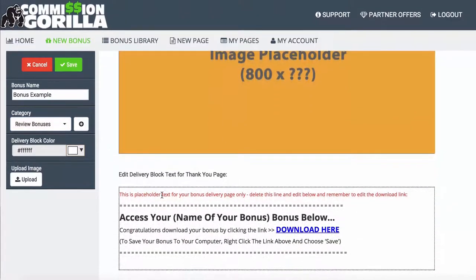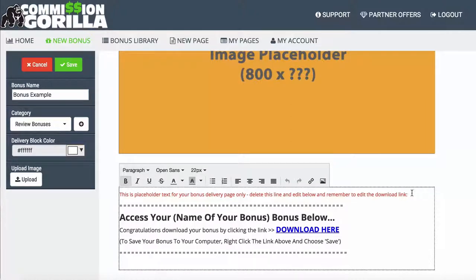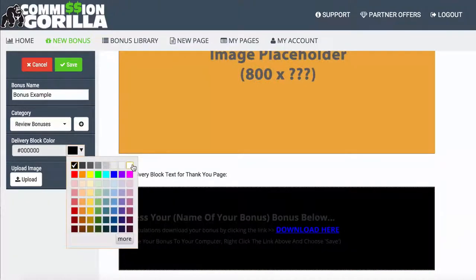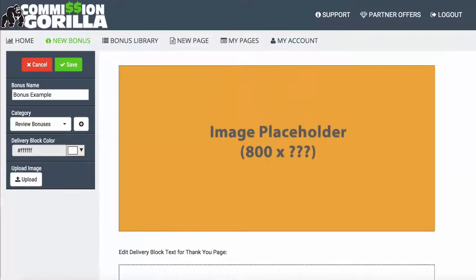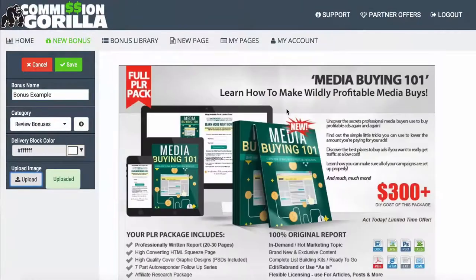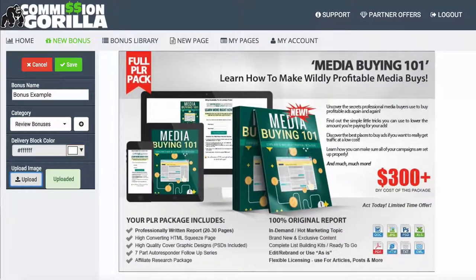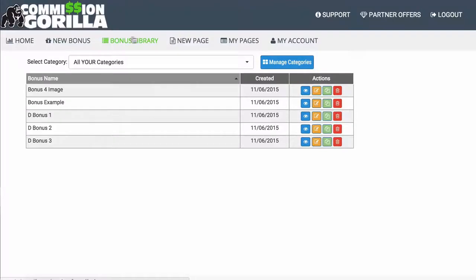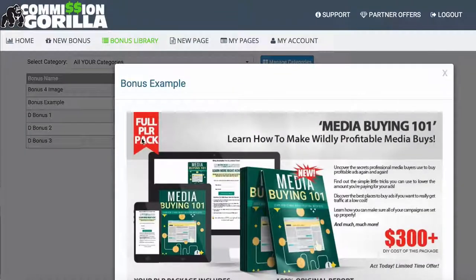The delivery block refers to what would actually show up on the thank you page after your customer has purchased. You can go in and edit all of this — get rid of text, pop in the name of the product — it's a WYSIWYG editor so you can customize it however you want. Then the most important thing is uploading the image for our bonus. I'll go ahead and choose this one here — and there we go. That's added a very nice image that I can now use as a bonus block in Commission Guerrilla. I'll hit Save, and that goes ahead and adds it to my bonus library.